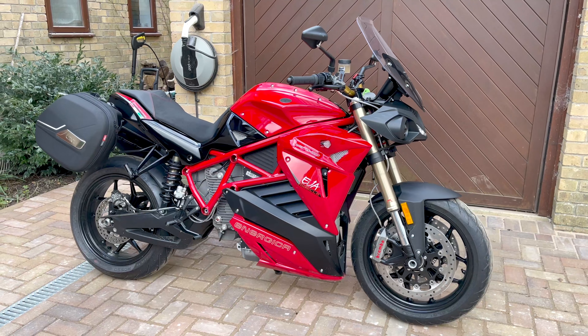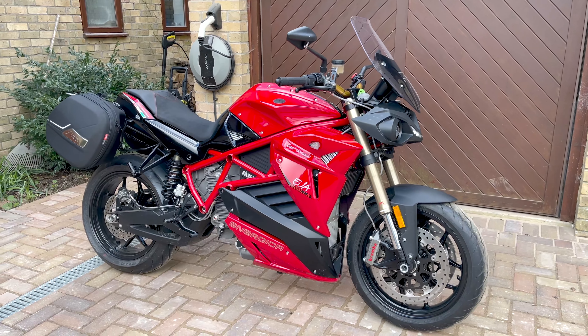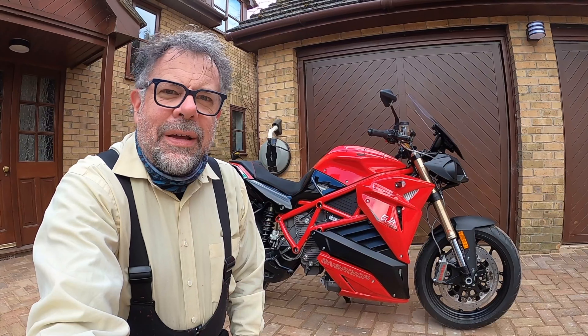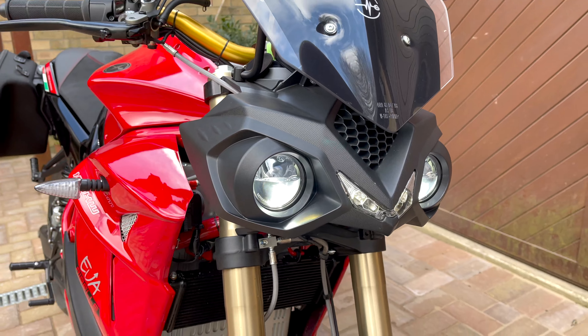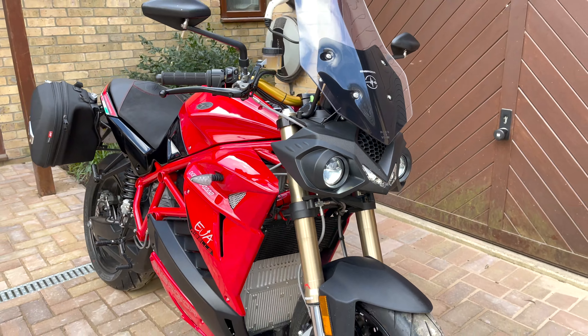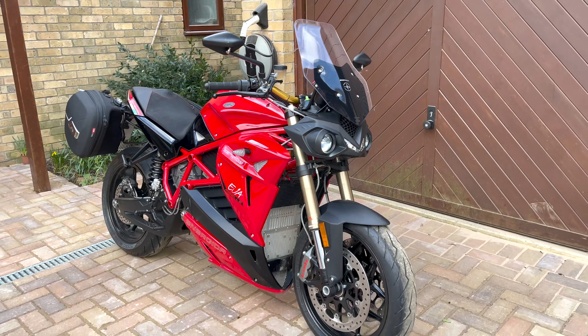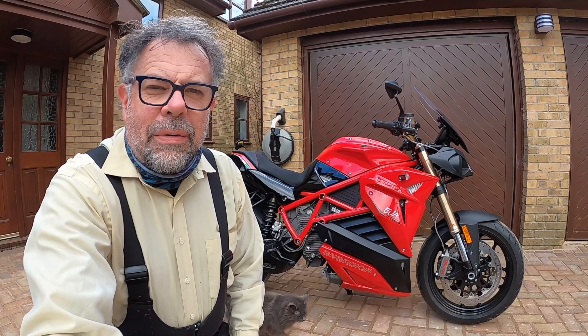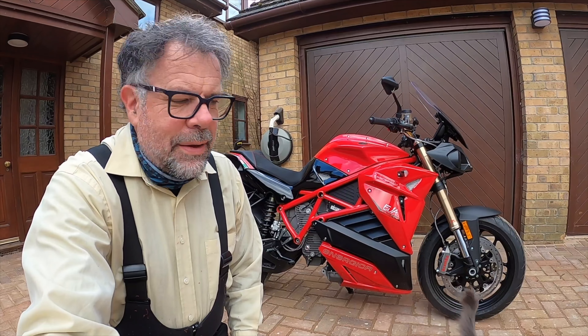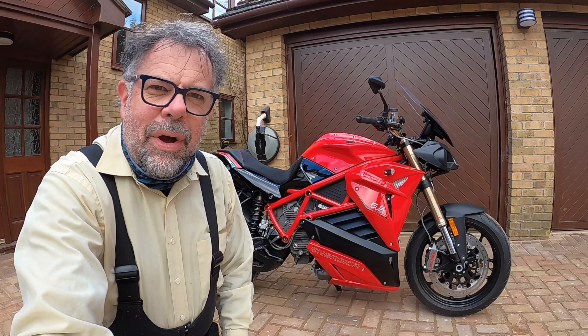I've been out on it already, checked its rapid charging, and I did a ride the other day with David and we're off out again today. I'm going to try and charge at a place called GridServe in Essex. It has I think 24 rapid chargers so we'll see just how good that is. Certainly won't be a queue. Anyway just waiting for David to arrive.